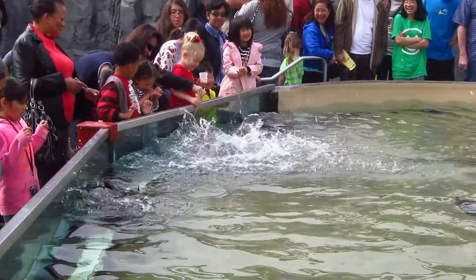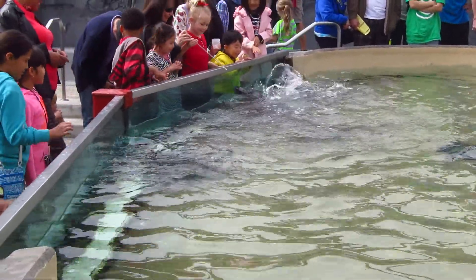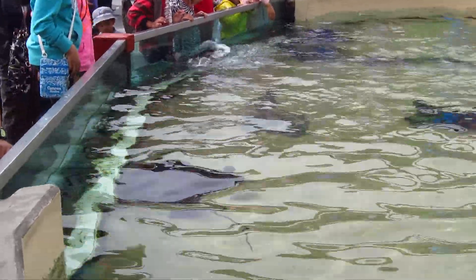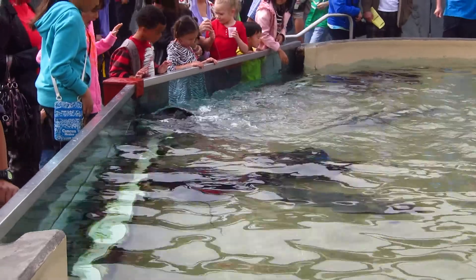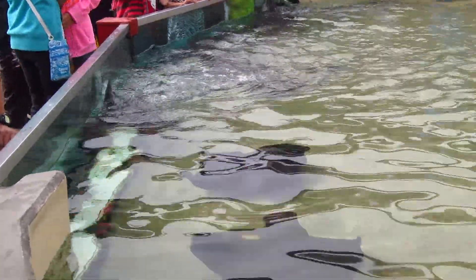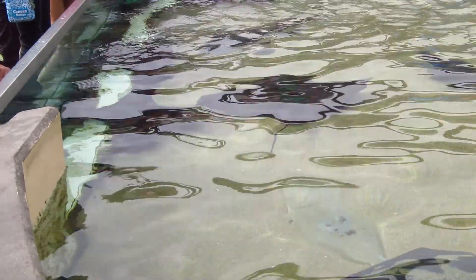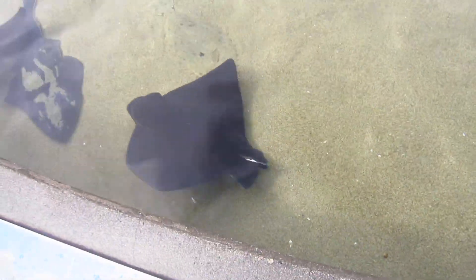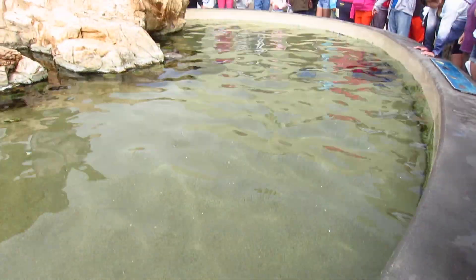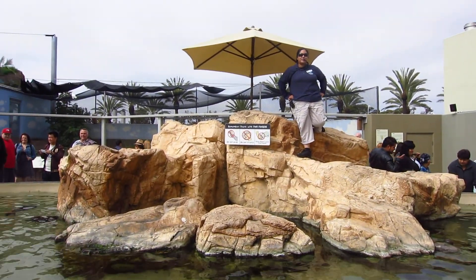The rays you see here inside our pool still do have their stinger barbs attached to them. The rays' stinger barbs are made of the same material as your fingernails.